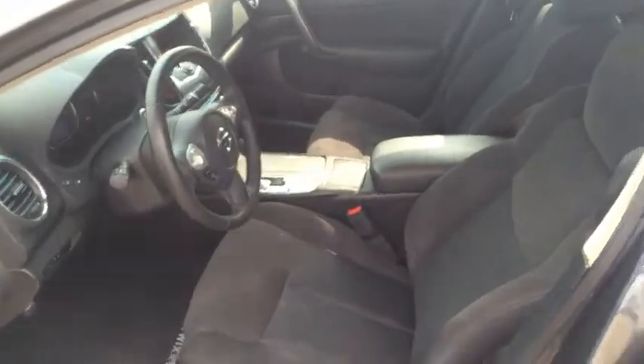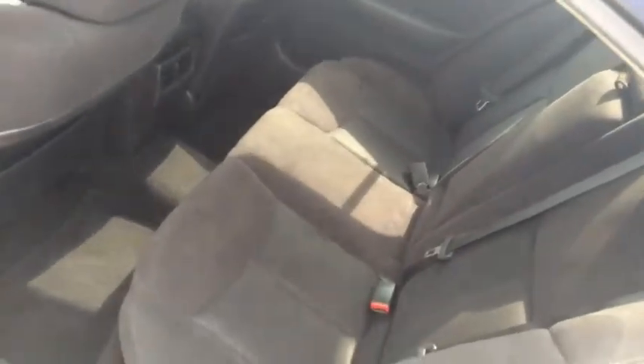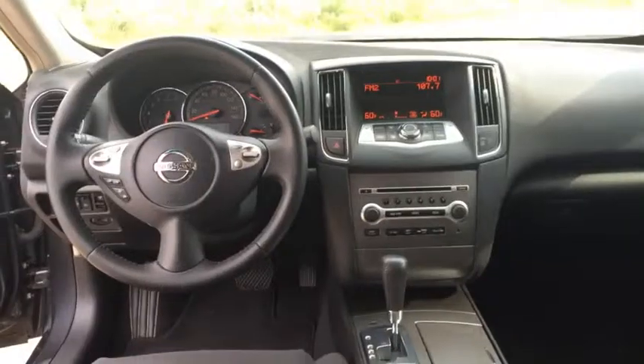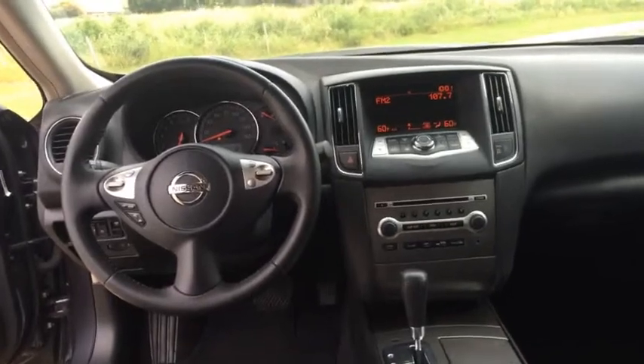The interior is in perfect condition, no stains or anything like that. Here's a shot of the back seat as well, and here's a shot of the front — you do have Bluetooth and radio controls on the steering wheel.